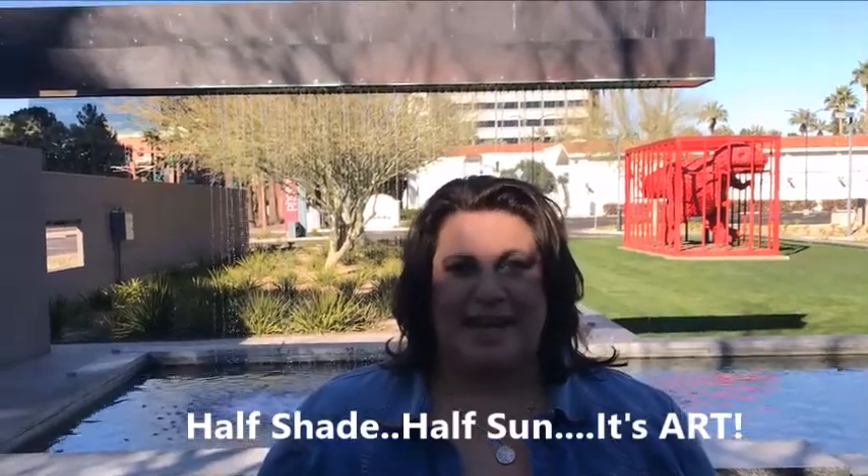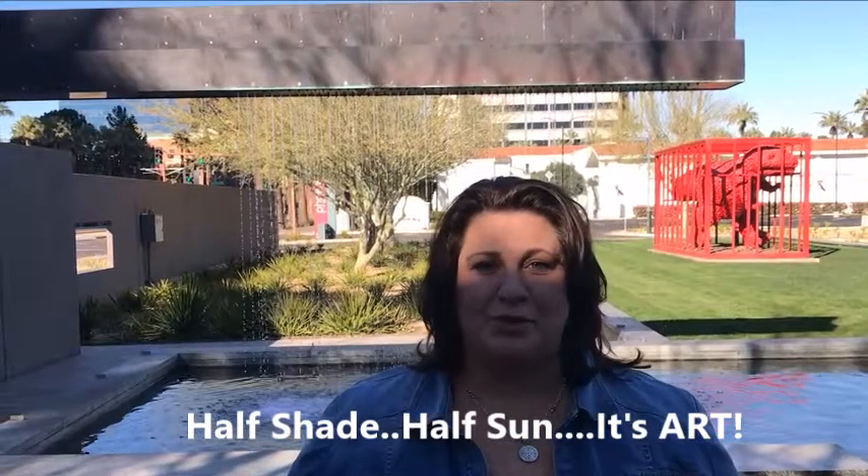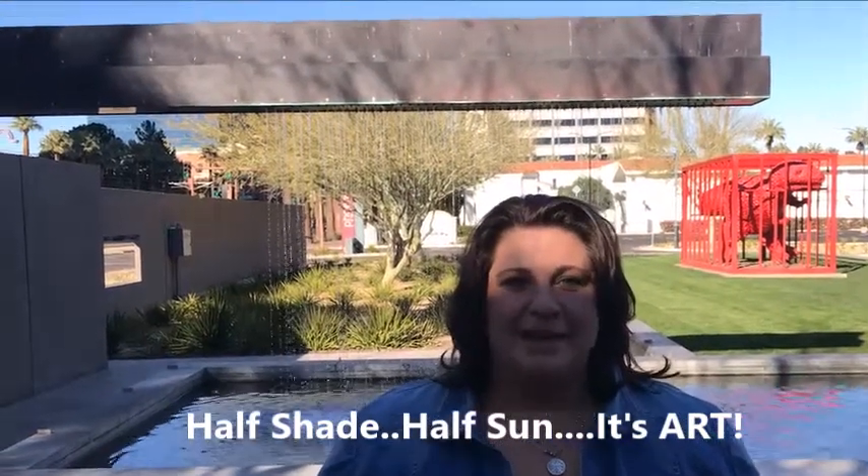I'm here at the Phoenix Art Museum today, and we're going in to check out the new exhibit that's happening. Tons to do down here in central Phoenix, and I'll bring that more to you in a bit. Let's go inside.